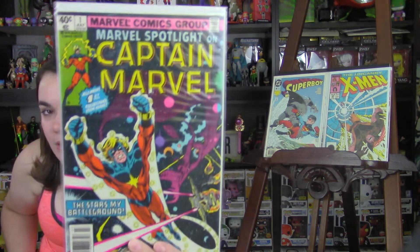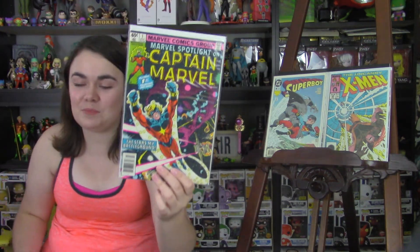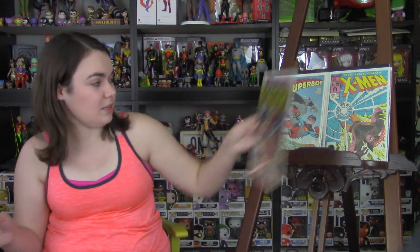Next is Captain Marvel Issue 1. This is the second series for Captain Marvel. This is not my Captain Marvel of choice — my Captain Marvel of choice is actually Shazam. But it's still a really great book to have either way. Definitely something I was pretty happy to find.